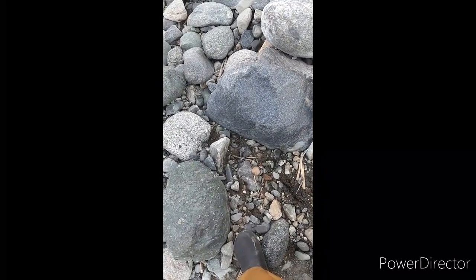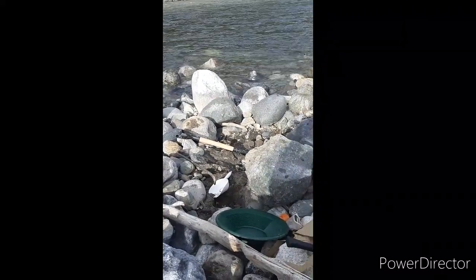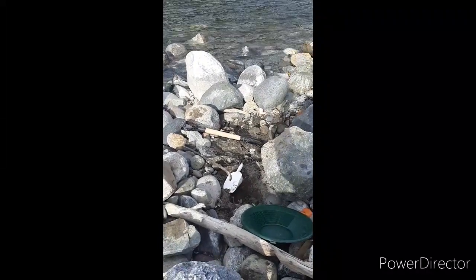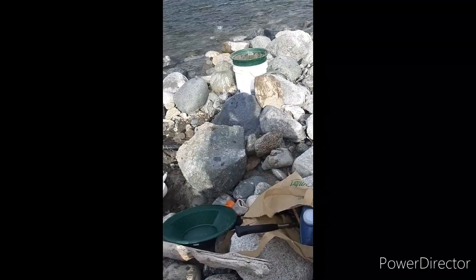This spot right here kind of looked nice with this big rock — I'm going to try to move it. Here's an update: I dug a little hole and found some nice little flakes behind this one rock, next to the dark one in my shadow.